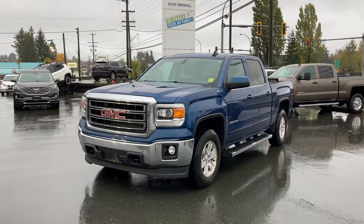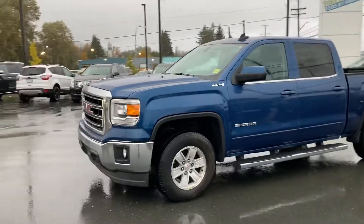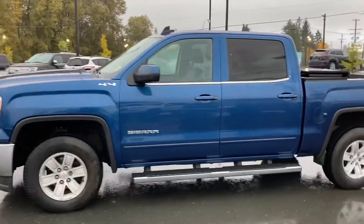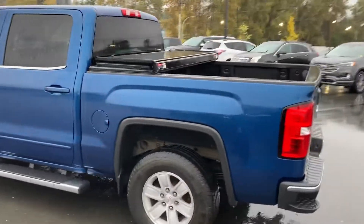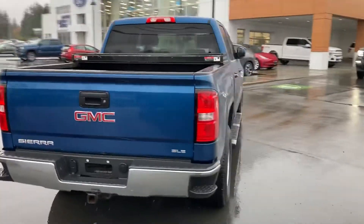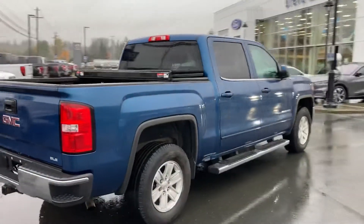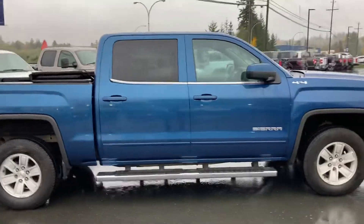All right, it's Brandon here at Steve Marshall Ford Campbell River. I just want to thank you for reaching out. I'm here to show you this 2015 GMC Sierra in Stone Blue Metallic — a very nice truck in excellent shape. Love the color, it's a beautiful truck.